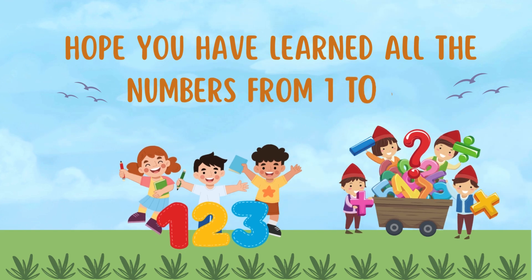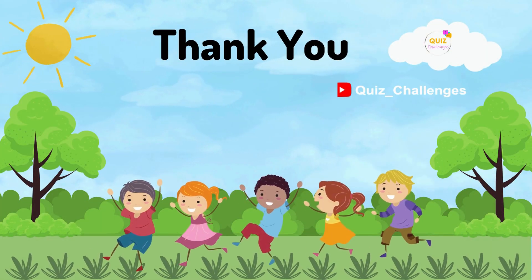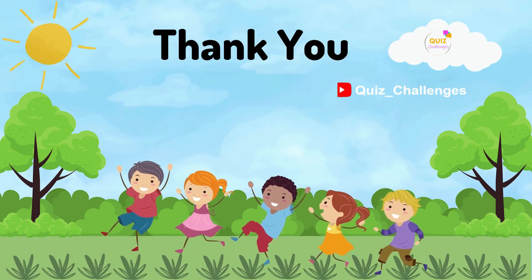Hope you have learned all the numbers from one to ten. Thanks for watching. Don't forget to subscribe for more exciting videos.